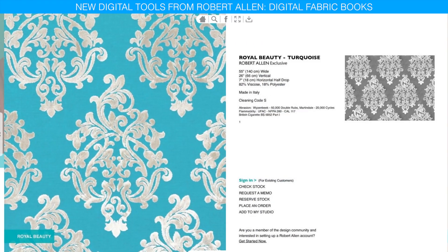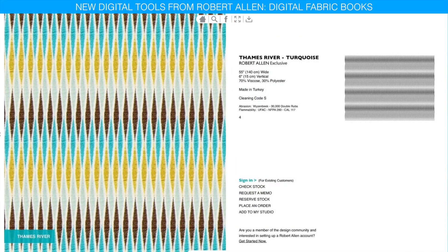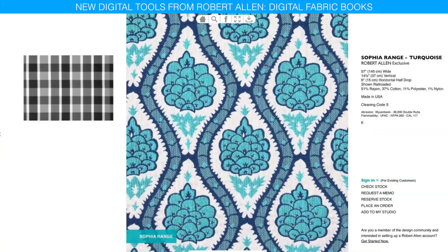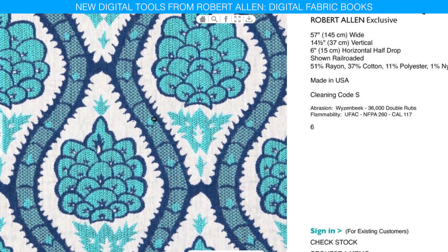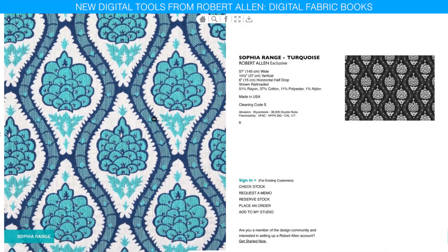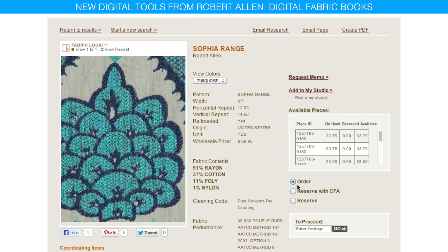The layout of our digital fabric books is the same as our physical books, but with some great added benefits. For example, you can zoom in on the fabric detail and shop right from the digital book. Click through to the product page to order memos, place reserves, or order stock.